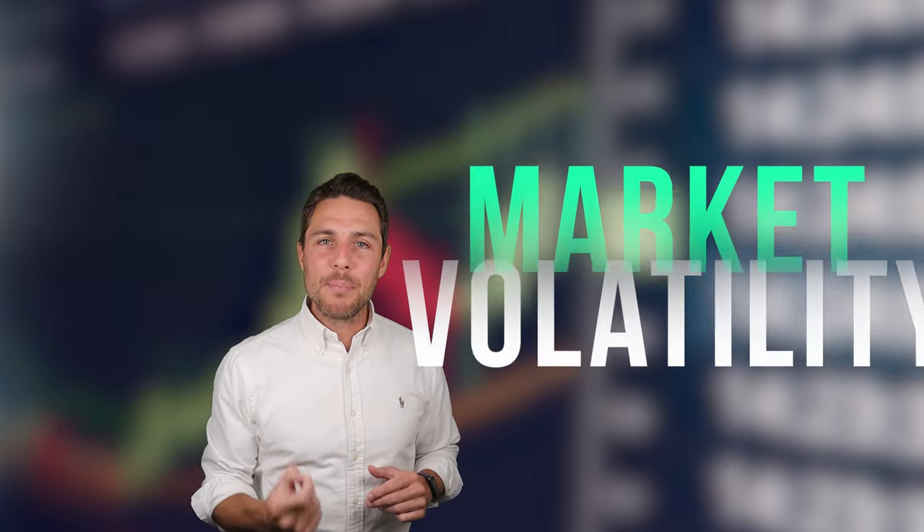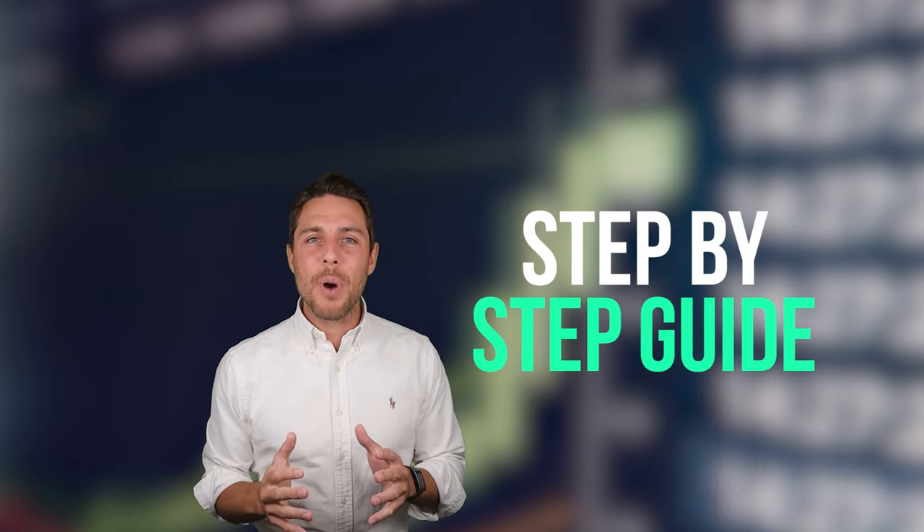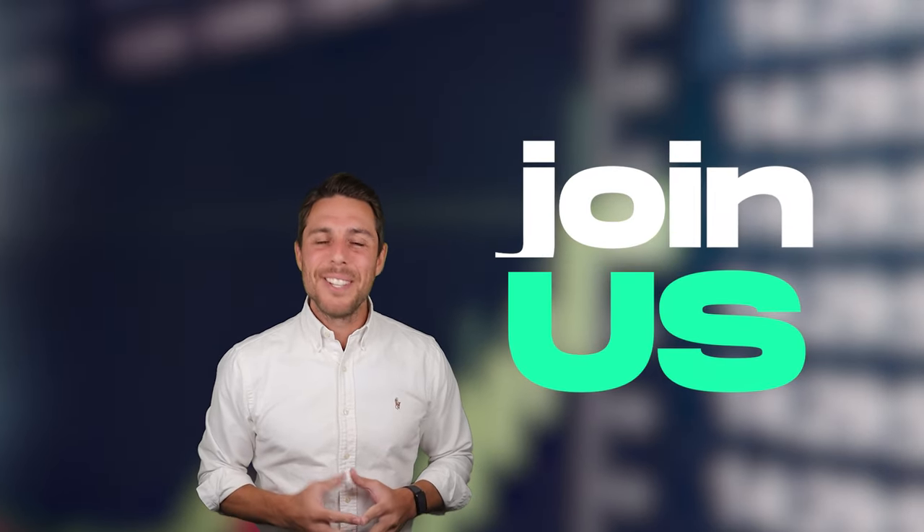While predicting exact price movements is challenging in the volatile crypto market, we'll provide a clear understanding of the arbitrage process. Remember, consistent market monitoring is essential for successful execution. Let's explore this opportunity together.